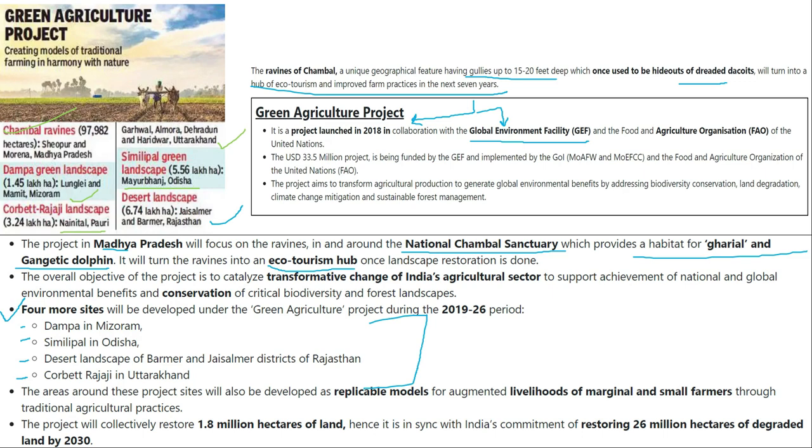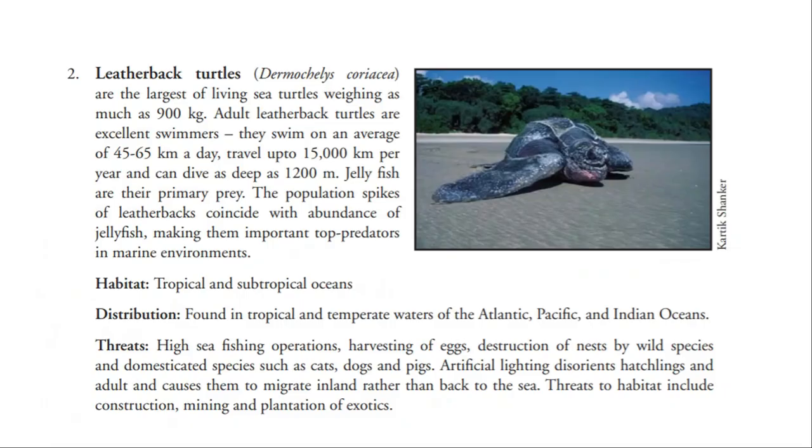The leatherback turtle travels from India's oceans to the Pacific. It can travel on average 40 to 60 kilometers per day and up to 50,000 kilometers per year. They can dive up to 200 meters depth, which is remarkable. Their primary threats include accidental death from fishing operations, harvesting of eggs, and destruction of nesting areas by wild and domestic animals such as dogs and pigs.